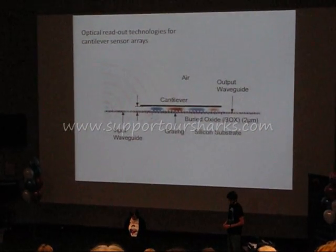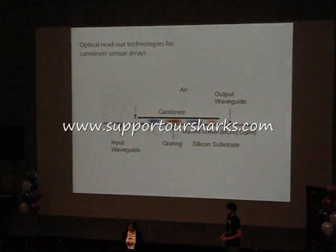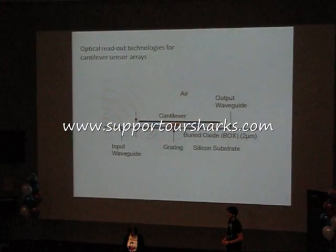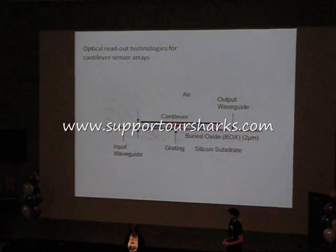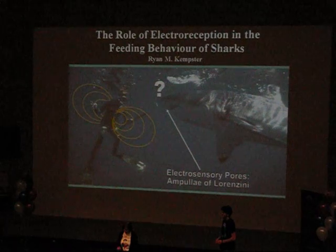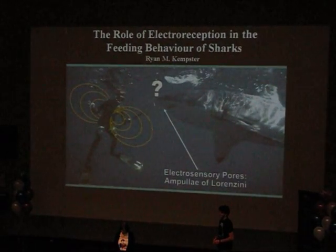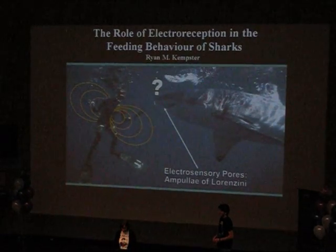Our next speaker is Ryan Kempster. Ryan is doing his PhD in the School of Animal Biology and the Oceans Institute. His PhD topic is The Role of Electroreception in the Feeding Behaviour of Elasmobranchs, and the title of his three-minute thesis talk is The Role of Electroreception in the Feeding Behaviour of Elasmobranchs.